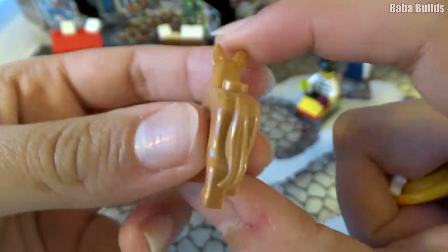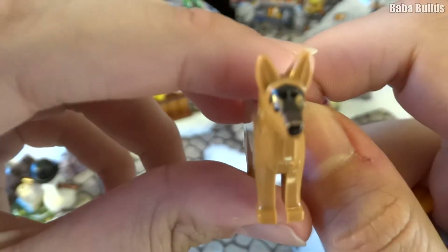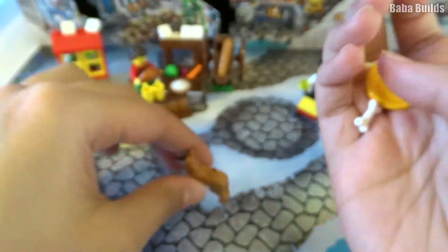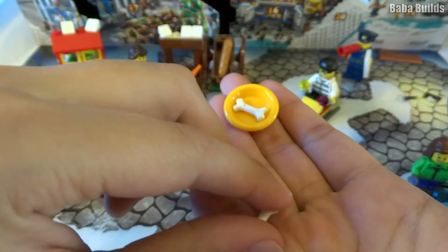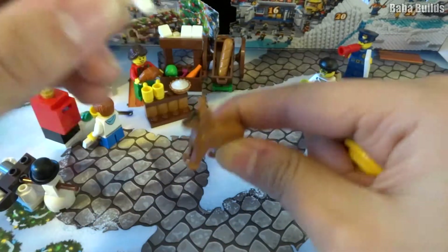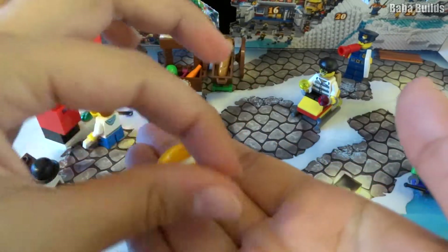We have to find a name for the dog. Leave a comment down below to choose a name for the dog. And with the dog we get a food bowl and some little bones. Can the bones fit? He's got no mouth — it's a bit too big. I'll just put the bones in here for now.